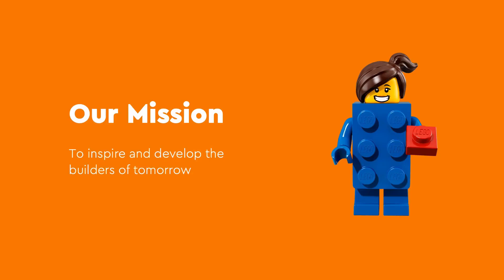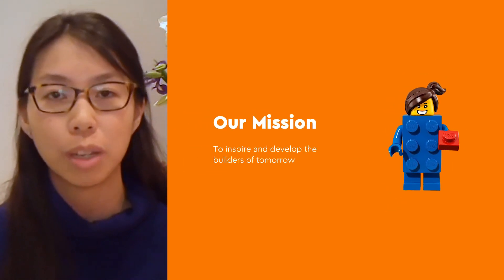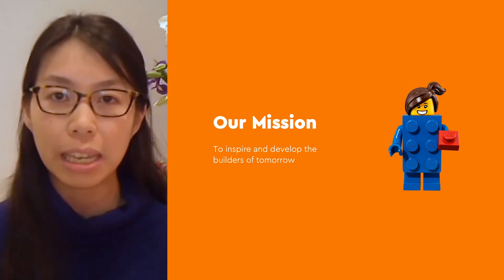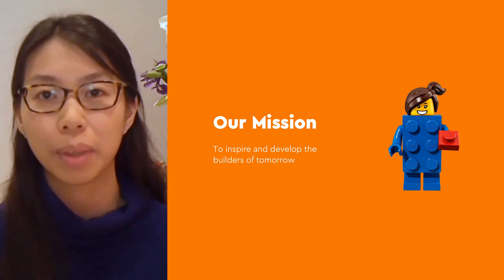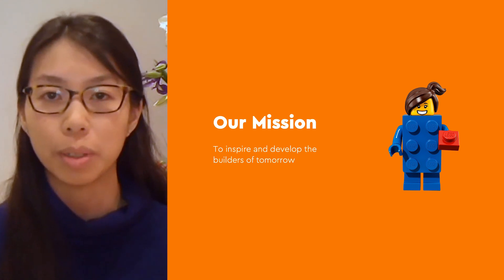At the Lego Group, our mission is to inspire and develop the builders of tomorrow by becoming a global force for innovating and establishing learning through play. As an almost 90-year-old company, we have consistently innovated and reimagined our approach to achieving our mission, and technology has been a key enabler for getting our message out there. We use a variety of services across the company, each fit for the purpose that they were selected for.